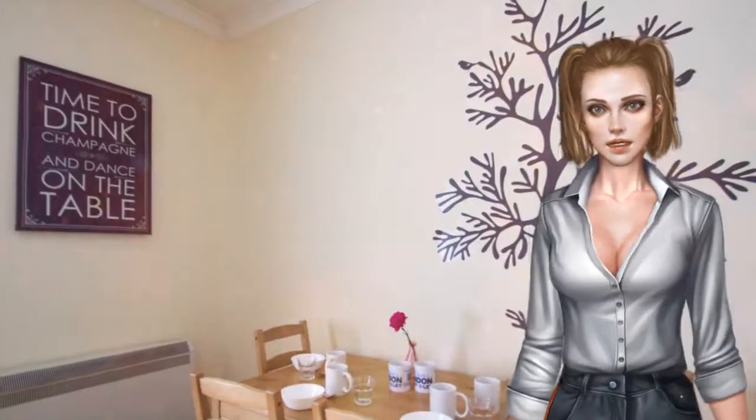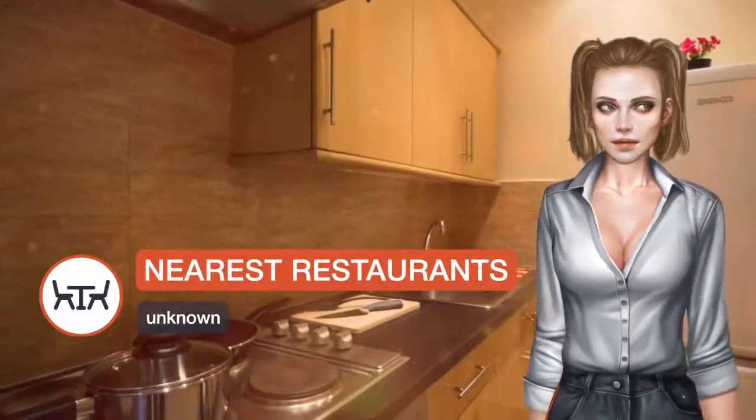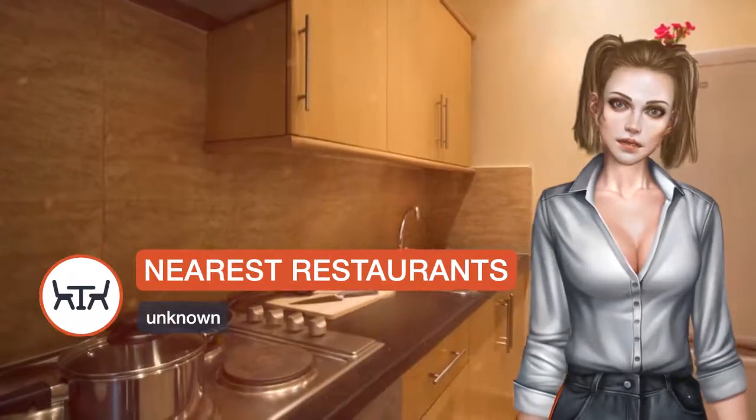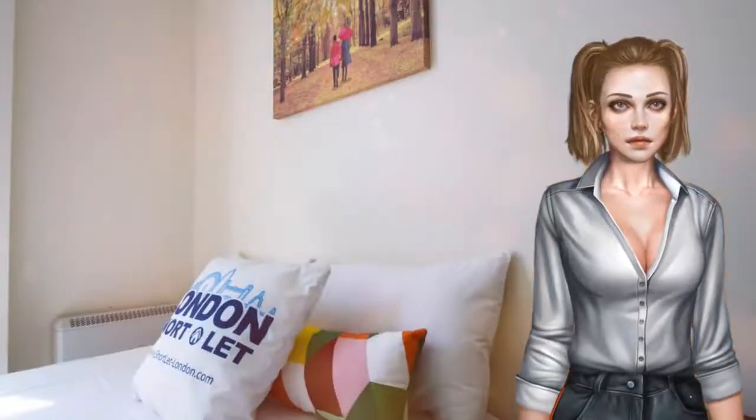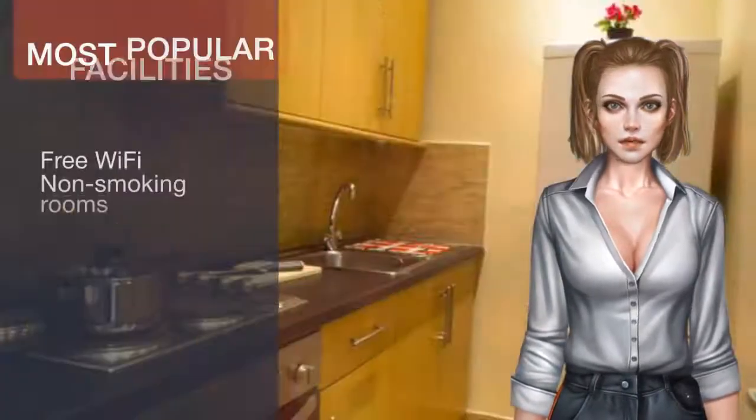Lord's Cricket Ground is 1.3 kilometers from the apartment. The nearest airport is London City Airport, 17.7 kilometers from Baker Street Apartments. Westminster Borough is a great choice for travelers interested in shopping, parks and city walks.